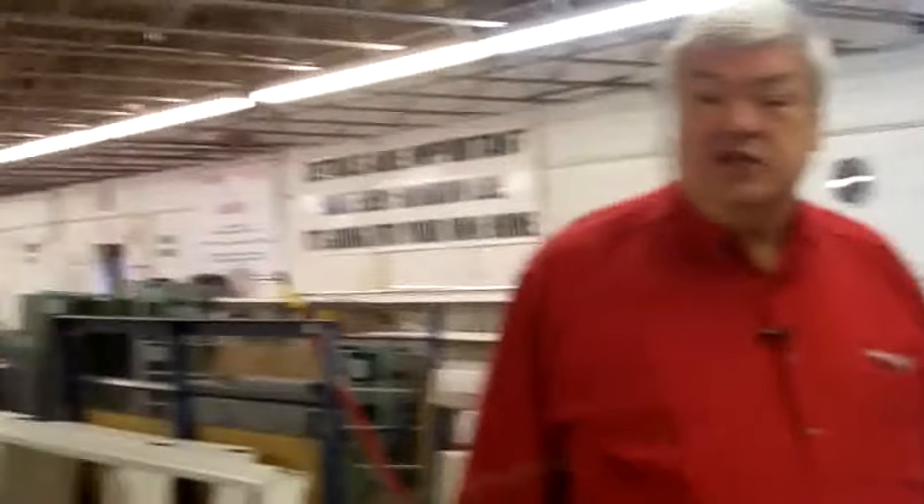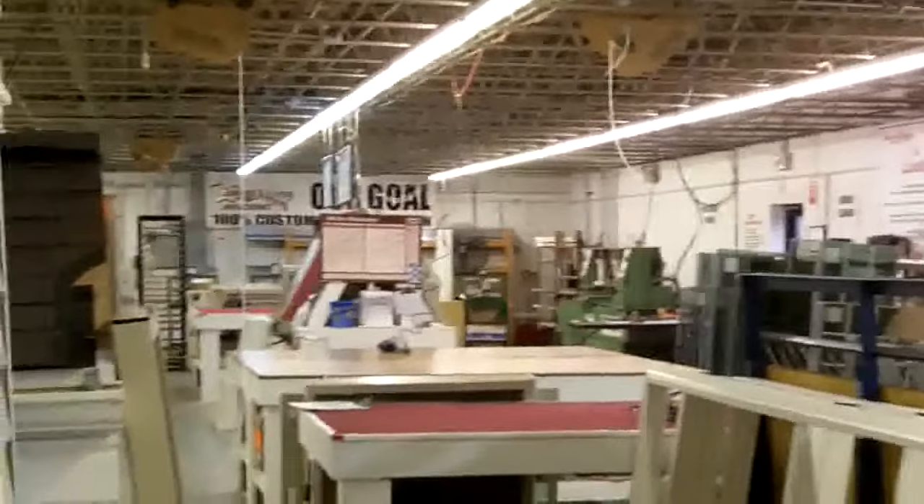Welcome to our manufacturing area. As you can see, it's not a huge facility — we do a lot of good things in a small space. Every window we make is custom-made. We do not make a window until we have an order, and that's because every window is made exactly to fit in the opening in your home. So we come out and take measurements and actually make the window exactly to fit. So the windows that you see here are going to be installed tomorrow.